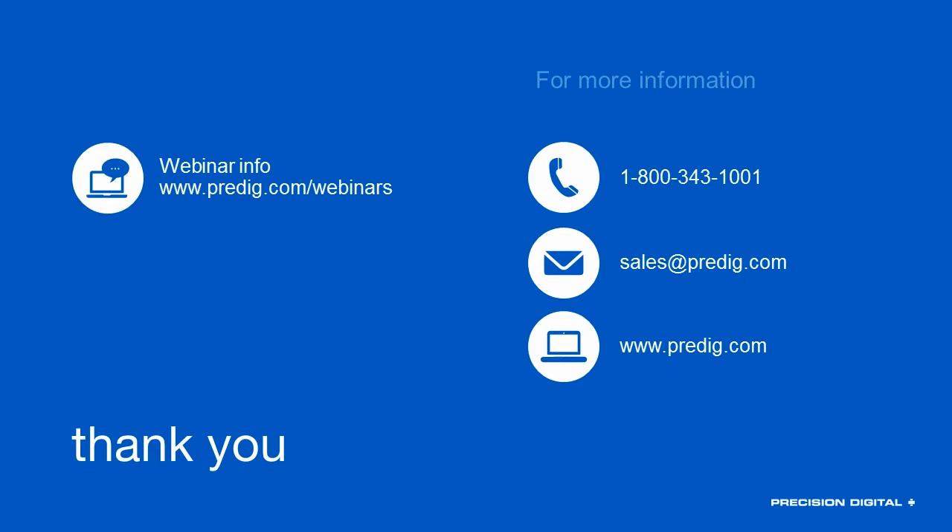I just want to thank everybody for attending. I hope this was a good introduction to the Helios series to get you familiar with it, and I look forward to helping people find application solutions where the Helios can really shine and make a difference for you or your customers. If you have any other questions that we didn't get to during this presentation or think of something afterward, please call in, email us, and let us know. We want to hear from you. Thank you very much, everyone.